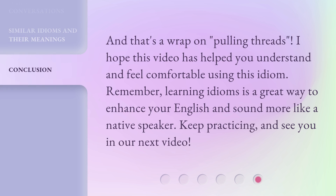And that's a wrap on 'Pulling Threads.' I hope this video has helped you understand and feel comfortable using this idiom. Remember, learning idioms is a great way to enhance your English and sound more like a native speaker. Keep practicing, and see you in our next video.